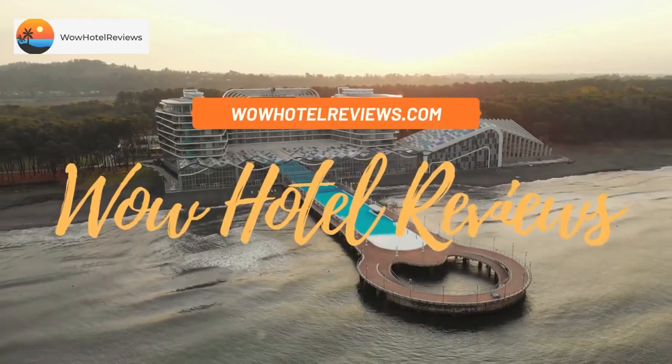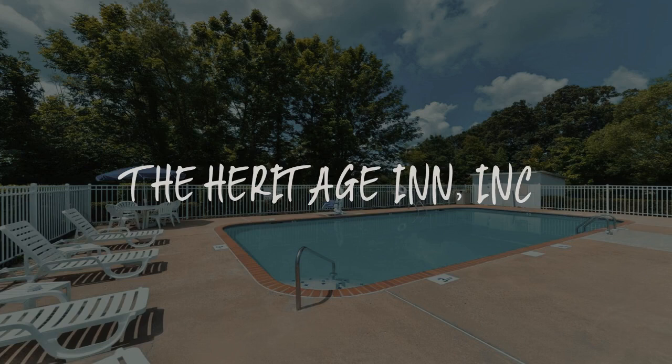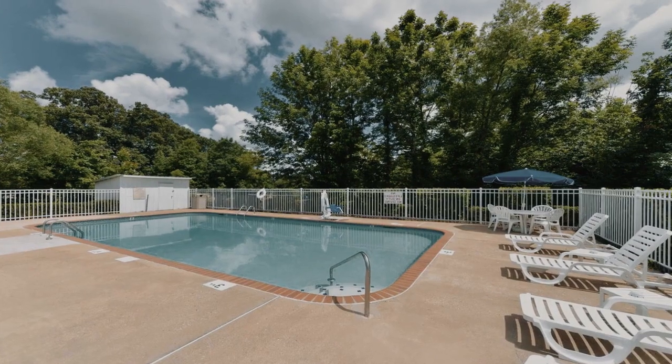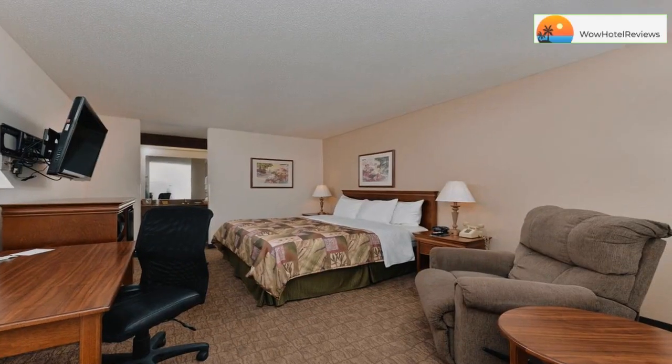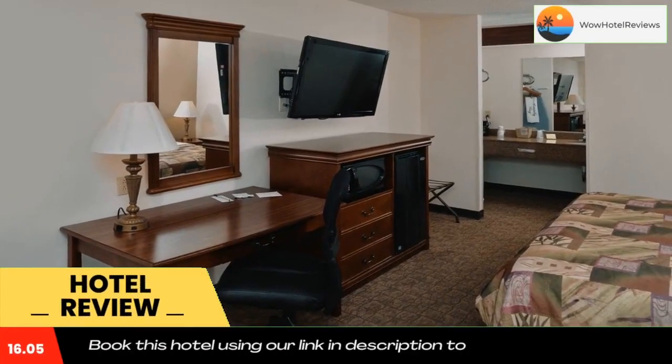Hello guys, welcome to Wow Hotel Reviews. Today I am reviewing the Heritage Inn. It's a non-star hotel. Please use our booking.com link in the description to book the hotel and get good pricing.